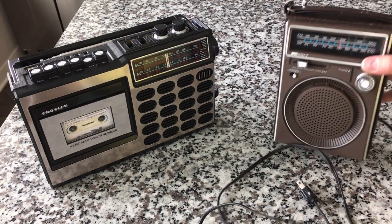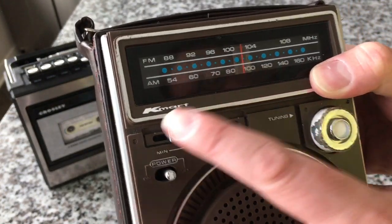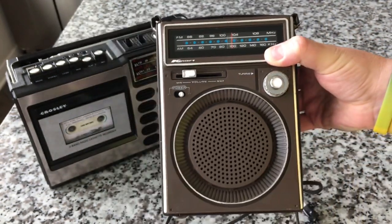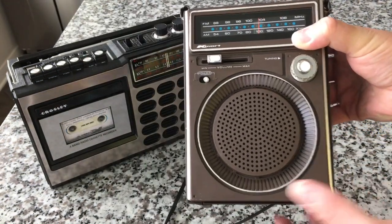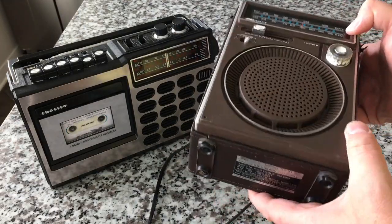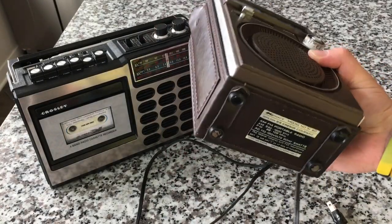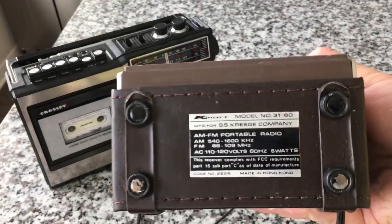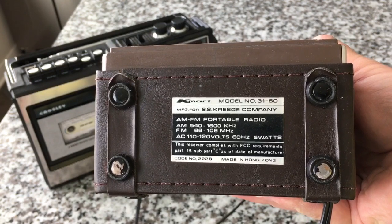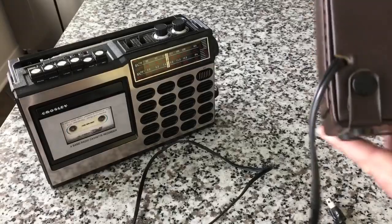I recently came across this guy right here. It's a Kmart — as you can see the label there — and that is actually raised lettering; it's not just written on there or screen printed. Kmart vintage transistor radio. It says manufactured for the SS Kresge Company, so it was definitely not made by them, which is no surprise. I love how it says 'Made in Hong Kong' here on the back as well.